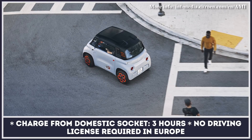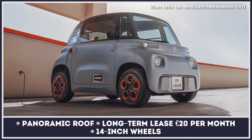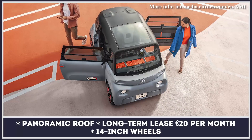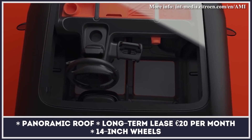The two-seater is equipped with a 5.5 kilowatt-hour battery that is good for 47 miles. This range should be more than enough since the Ami is advertised as a solution for urban commuting within the increasing number of 20 miles per hour zones in big cities.